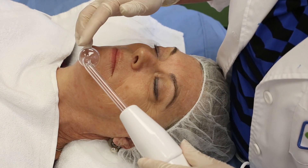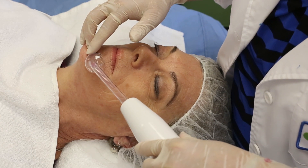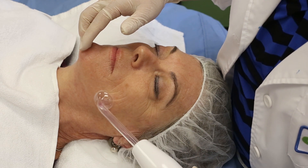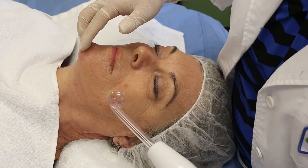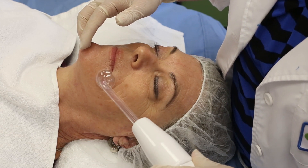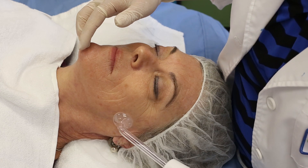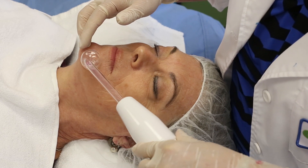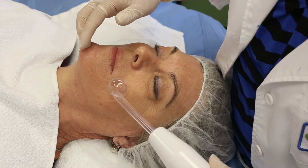This is great for acneic lesions. It helps to kill the bacteria — the P bacteria in the acne. It creates an O3, which is ozone, which smells a lot like an electrical storm. That's what lightning creates as it flashes through our atmosphere and creates an O3.